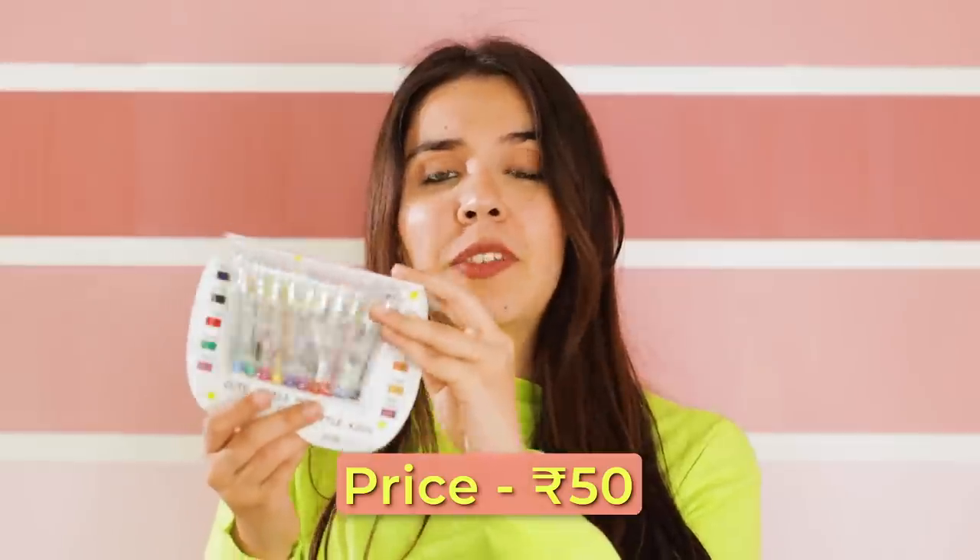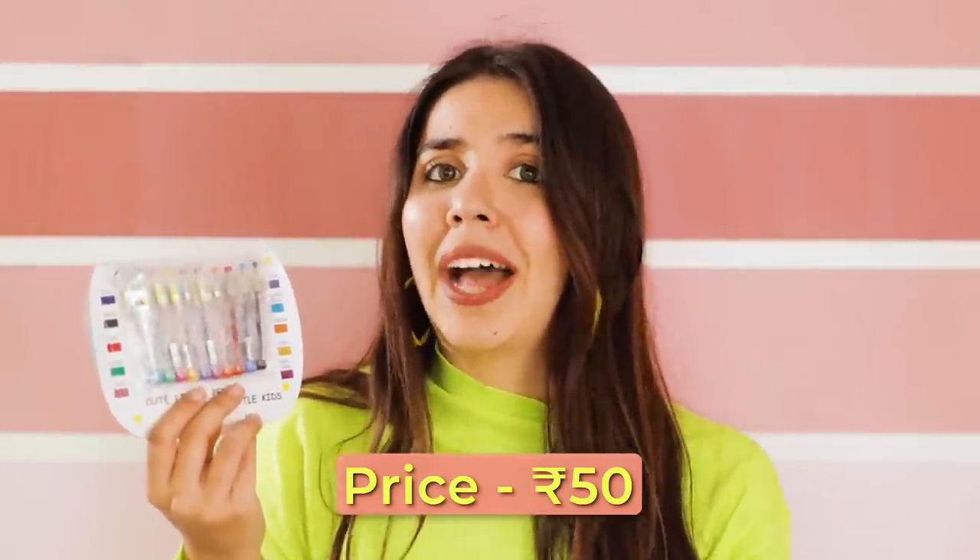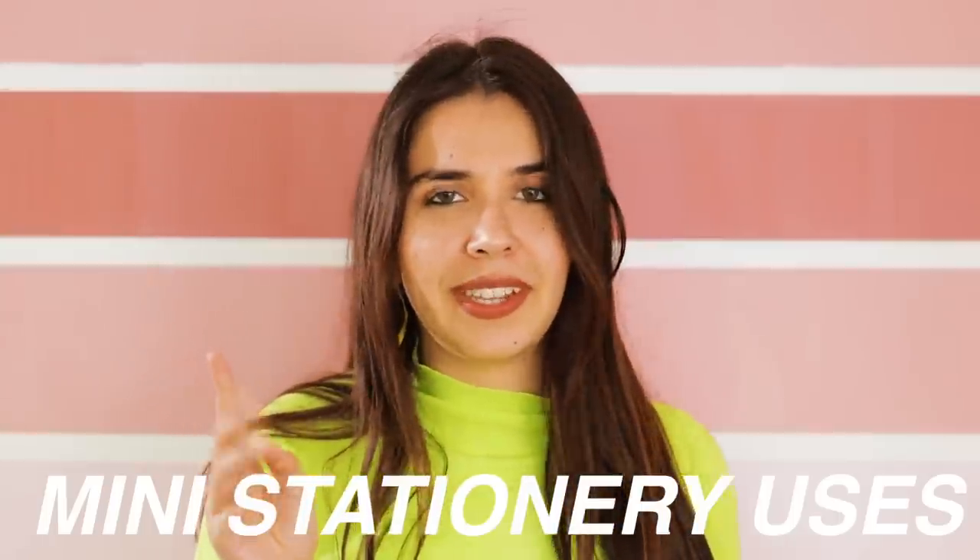These are ballpoint pens so they don't smudge easily. The price never changed — five rupees per pen and fifty rupees for ten pens. I don't know how they've managed to keep this price, but it's beautiful. You can carry just one pen or the entire set — it's very travel friendly.